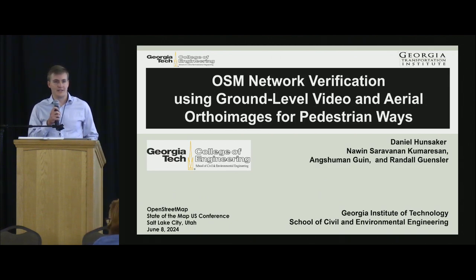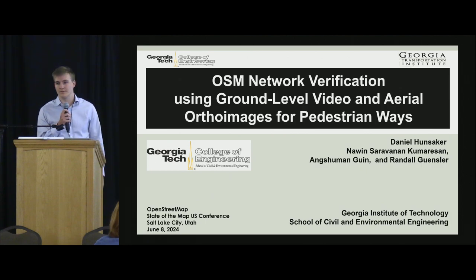Hi everyone, I'm Daniel Hunsaker, and this is Naveen. We're both from Georgia Tech, we're grad students there, and we're basically presenting all of our work that we did within the research lab at the School of Civil Engineering.